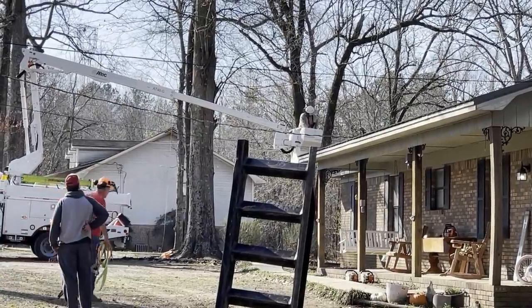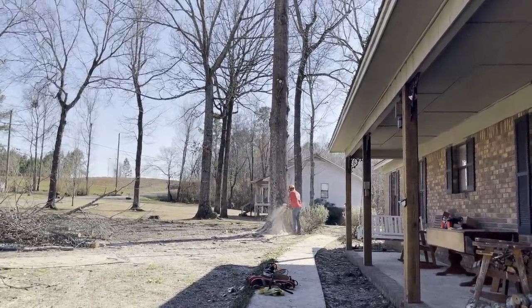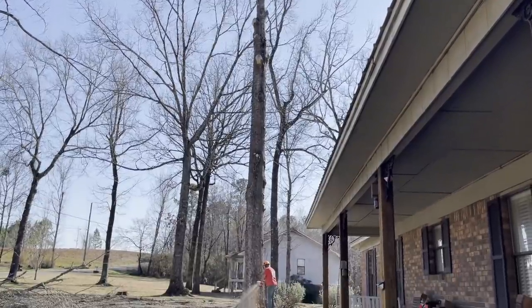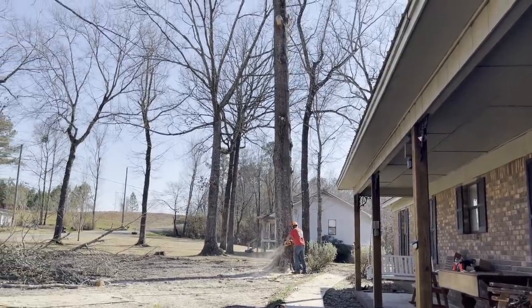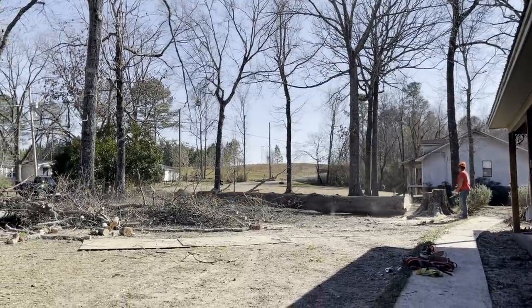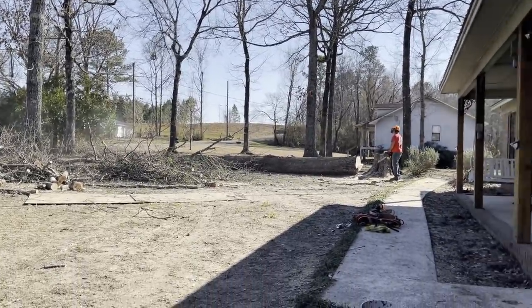Wow, that shook the ground. So with that being said, I've got to get back to work and get out of these woods. Hope you all enjoyed the video and we'll catch you guys in next week's adventure.